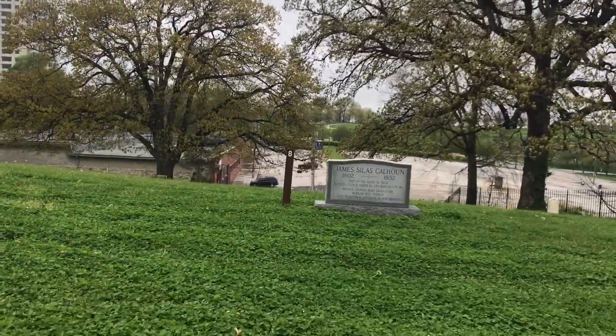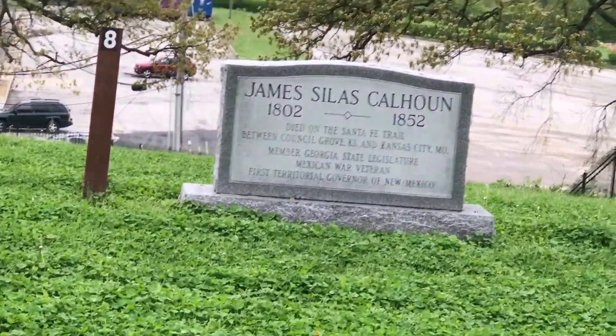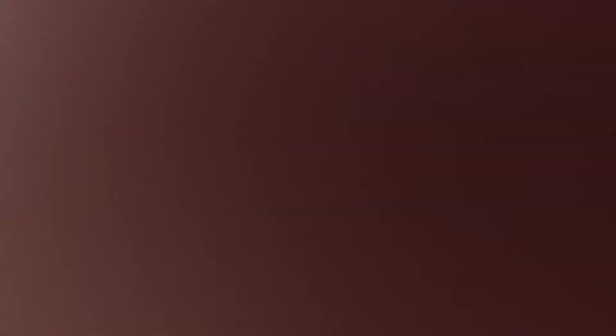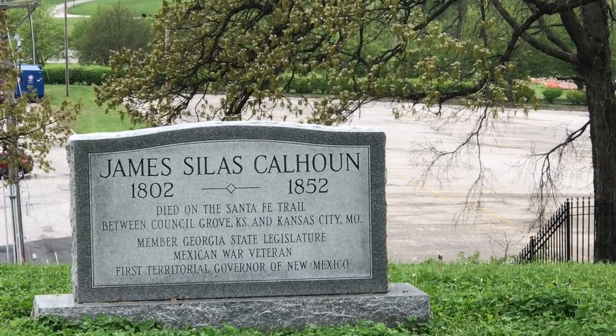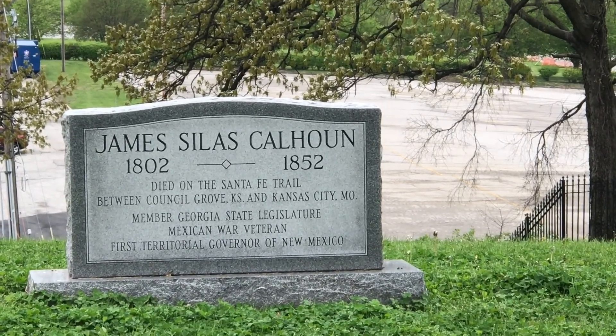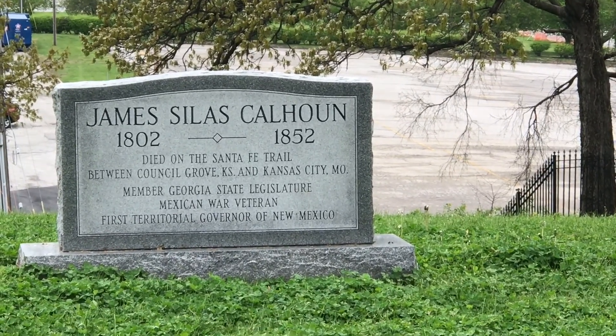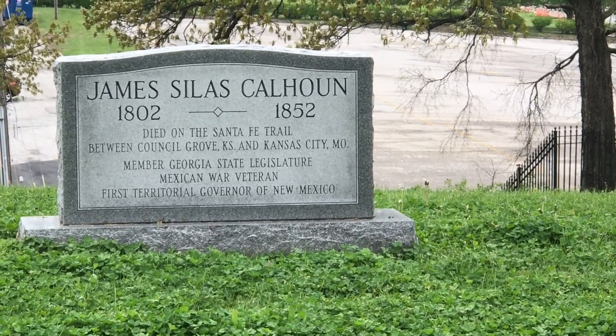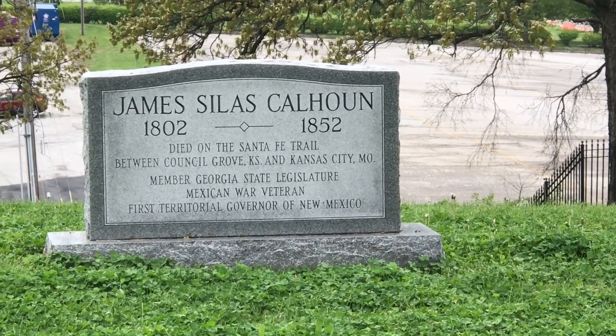Died on the Santa Fe Trail between Council Grove, Kansas and Kansas City, Missouri. Member of the Georgia State Legislature, Mexican War veteran, and First Territorial Governor of New Mexico. They must have brought his body along and buried it here.